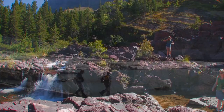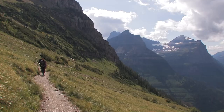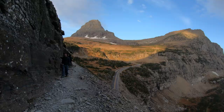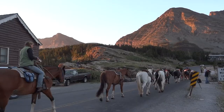If you love the great outdoors, Glacier National Park has got to be on your bucket list. With over 700 miles of trails and spectacular views, it's no wonder it's called the Hikers National Park. Located in the northwest corner of Montana, Glacier is for the adventurous who want to explore the wilderness on foot, by boat, or even on horseback.